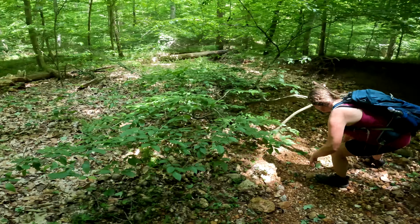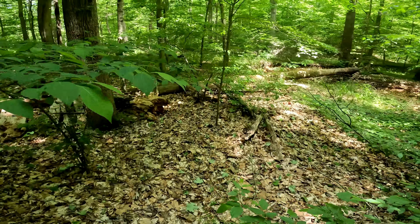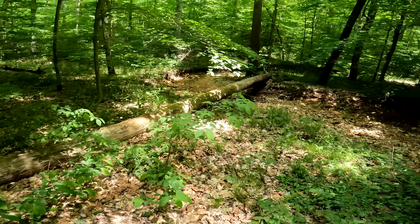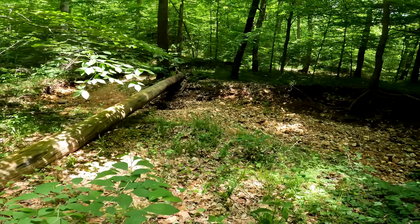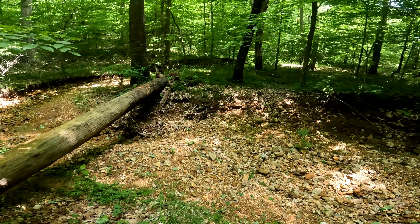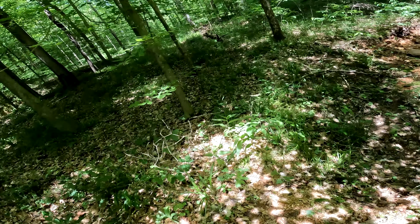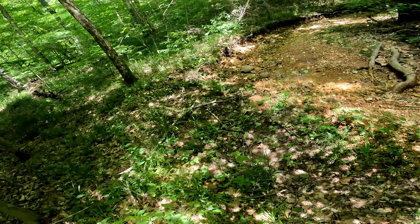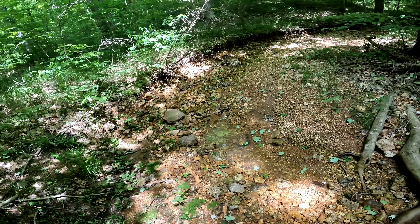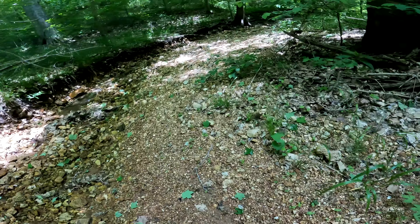We're taking the creek right now because it pretty much parallels the main trail and we're just interested in looking at the rocks. We're rock counters — Michelle made me into a rock counter. She was the first rock counter and she twisted my arm, that's how I became one. But it's fun, even for the people that thought it was silly — they're doing it now.